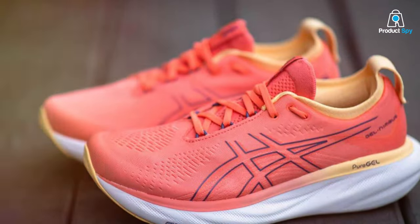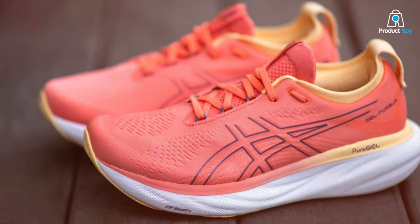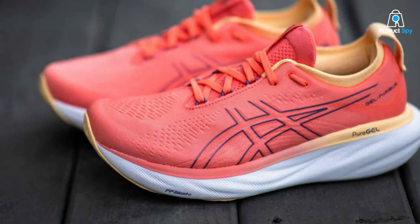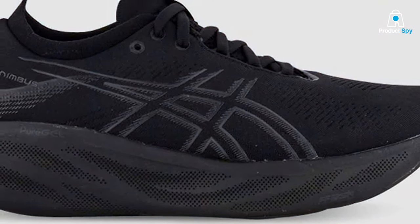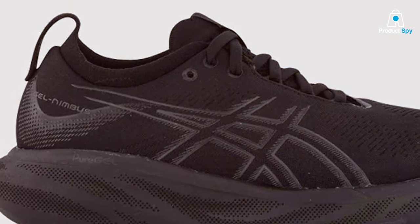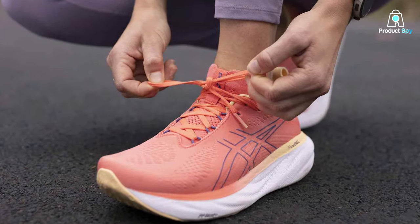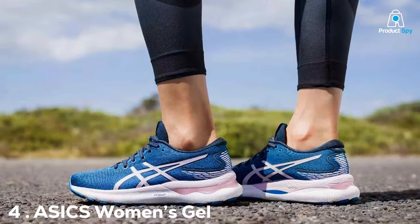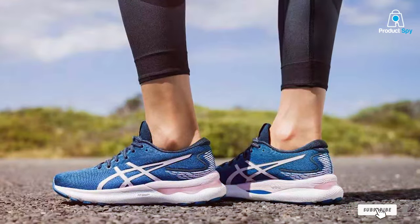These shoes are perfect for long-distance running. They provide ample cushioning to keep your feet feeling fresh even during extended workouts. The FluidFit upper adapts to your foot shape, ensuring a snug and comfortable fit. Durability is another strong suit of the Gel Nimbus 25. ASICS is known for crafting durable footwear, and these shoes are no exception — they withstand the miles you put on them. If you love the Gel Nimbus 25 but are looking for a slightly more budget-friendly option, the ASICS Gel Nimbus 24 is a great alternative.